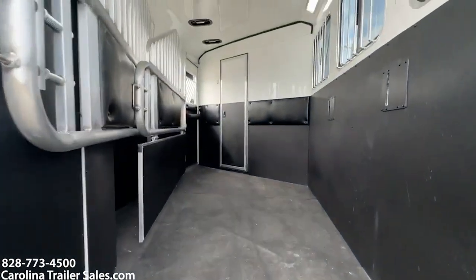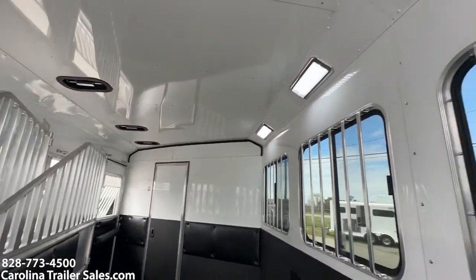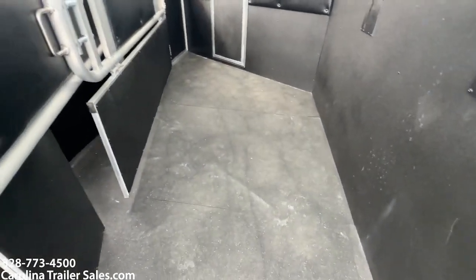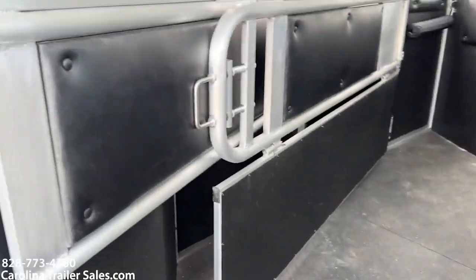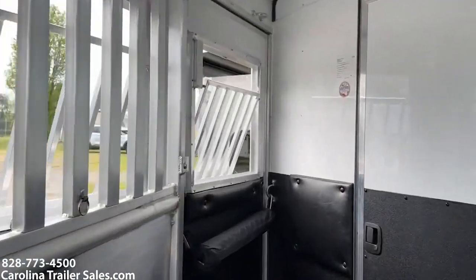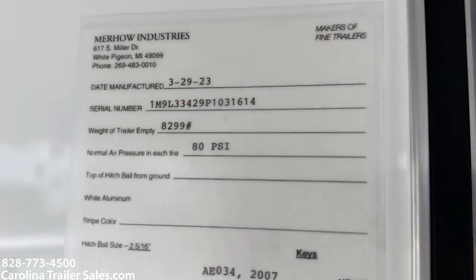The horse box is fully lined and insulated. Roof vents, LED lights, big slider windows on the rear. It does have a lower divider and padded airflow dividers. Empty weight of this unit is 8,299 lbs.